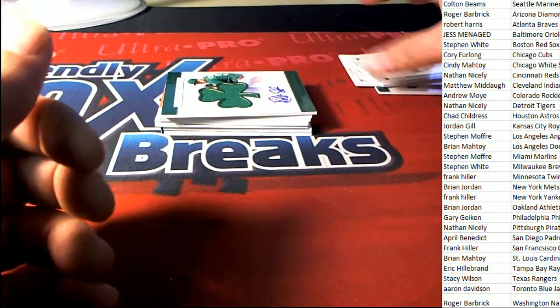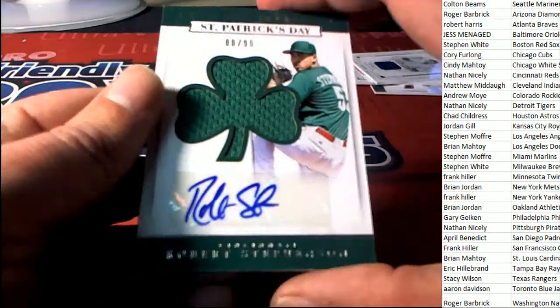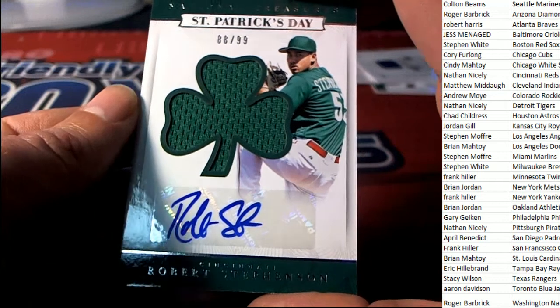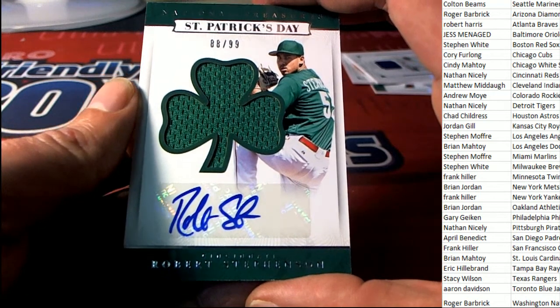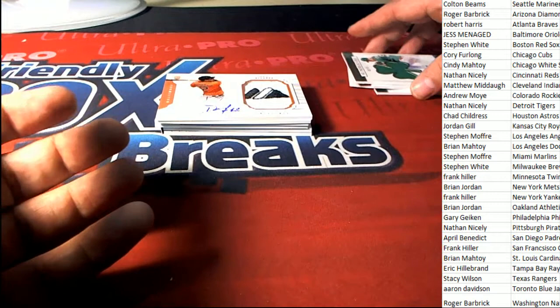Next up in the rip, it's another Clover St. Patrick's Day card, and this one is going to be a Robert Stevenson Cincinnati Reds. Nice hit right there — congratulations Nathan! Nice auto and relic. Next up in the break.